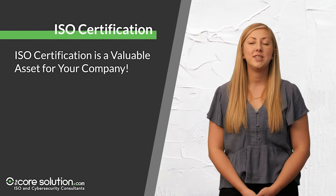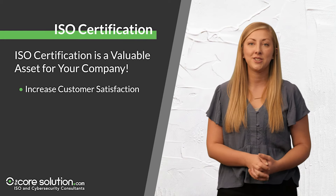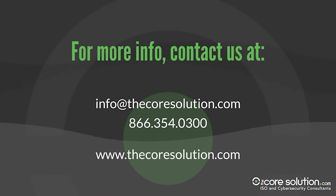ISO certification is a valuable asset for your company that will help you increase customer satisfaction, save you money, and qualify you for that next big contract. For more information on how we can help you prepare for your ISO certification audit, reach out to us by emailing us at info@thecoursesolution.com or calling us at 866-354-0300.